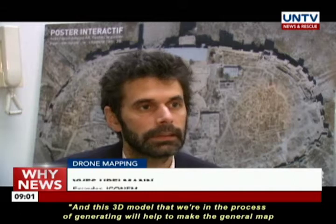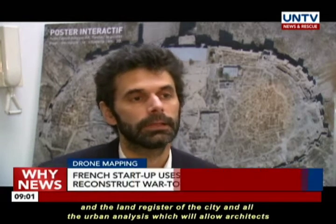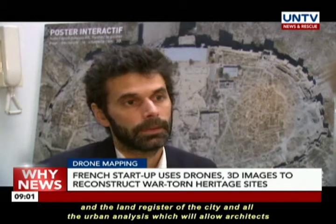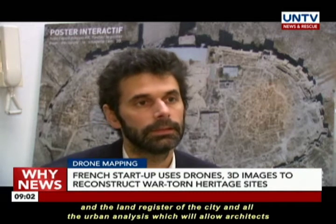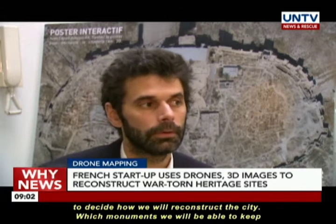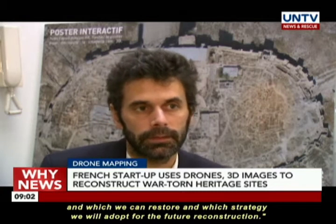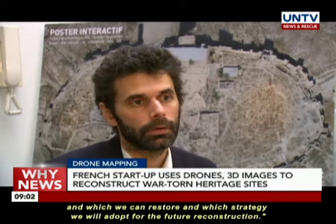The 3D model that we're in the process of generating will help to make the general map and the land register of the city, and all the urban analysis which will allow architects to decide how we will reconstruct the city, which monuments we will be able to keep, and which we can restore, and which strategy we will adopt for the future reconstruction.